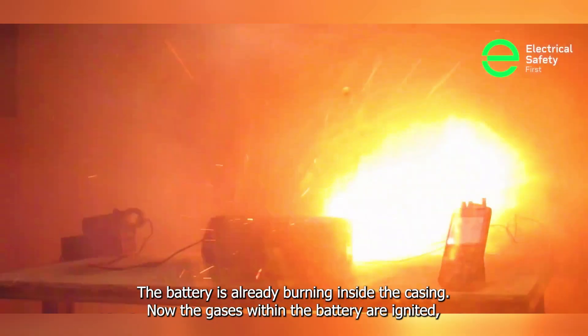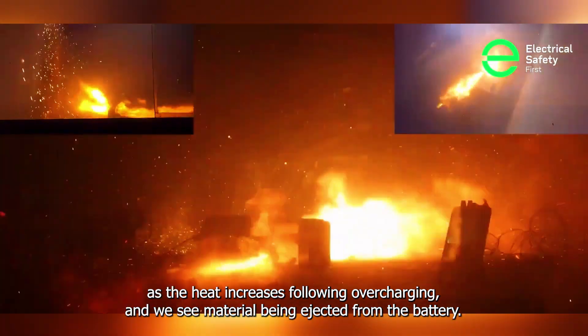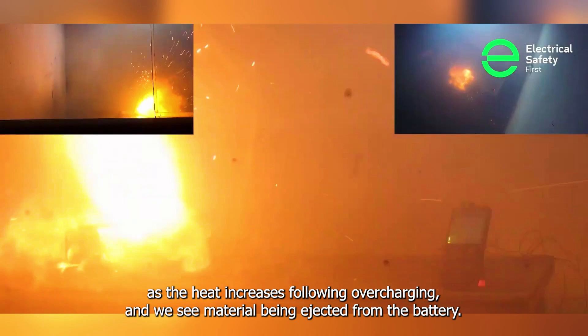Now the gases within the battery are ignited as the heat increases following overcharging, and we see material being ejected from the battery.